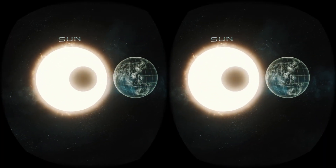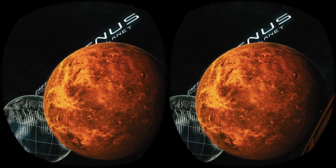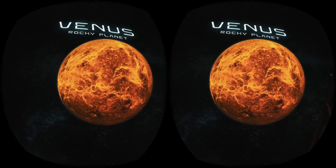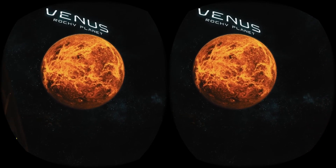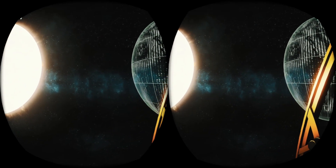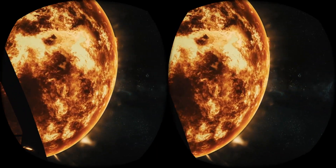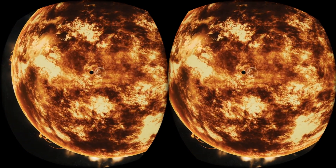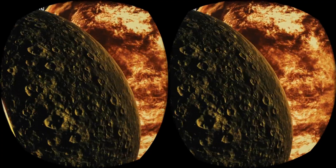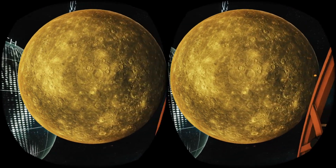We're now getting closer to the center of the solar system, heading towards Venus — a rocky planet that has a similar mass and size as Earth. Scientists assume that there might once have been oceans on its surface that later evaporated due to an increase in temperature, which today reaches around 500 degrees Celsius. Although Venus is farther from the Sun than Mercury, it is the hottest planet in the solar system. To look at the Sun so closely, we will use a filter which passes through just a fraction of a percent of all the light admitted by this star. The first planet from the Sun, and the last one we are visiting, is Mercury — the smallest and least explored planet due to its close proximity to our star. Numerous impact craters and virtually no atmosphere make Mercury very similar to our Moon.